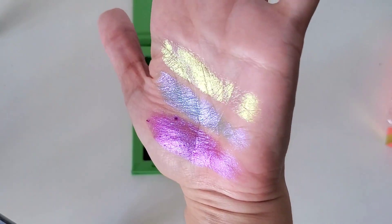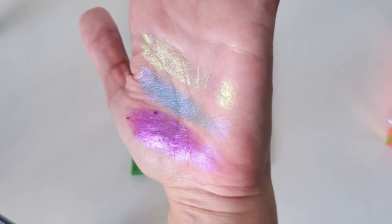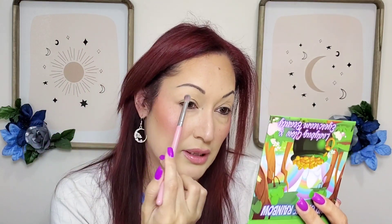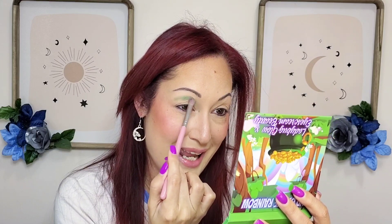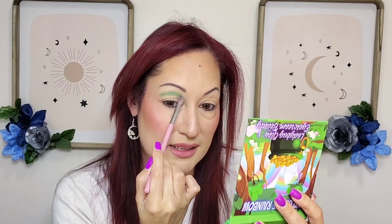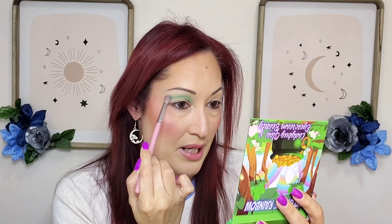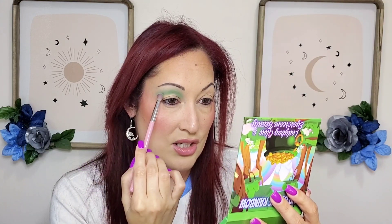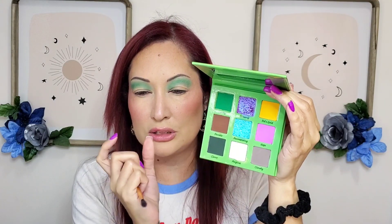I can't wait to put this on my eyes — I'm definitely going to do a green look because I love green eyeshadow and haven't done one in a while. I'm going to use that first shade called Lucky. I've never tried this brand before, so I didn't know how pigmented it would be — wow, it's crazy pigmented, I barely touched the eyeshadow! Since I have hooded eyes, I have to go above my natural crease. Now I'm deepening the outer corner with the darkest green — it looks almost black but it's a dark green.